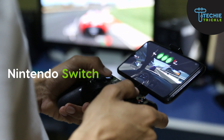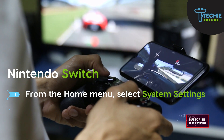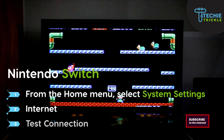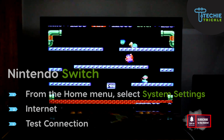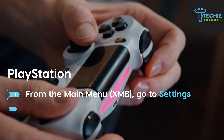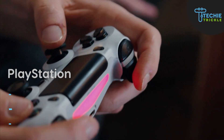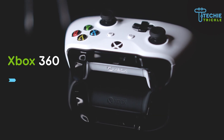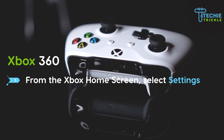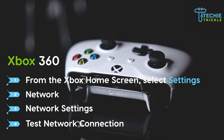For Nintendo Switch, from the home menu go to System Settings, then Internet, and then Test Connection. If it is a PlayStation, from the main menu go to Settings, then Network, and then Test Connection. And if it is an Xbox 360, from the main menu go to Settings, then Network, then Network Settings, and then Test Network Connection.